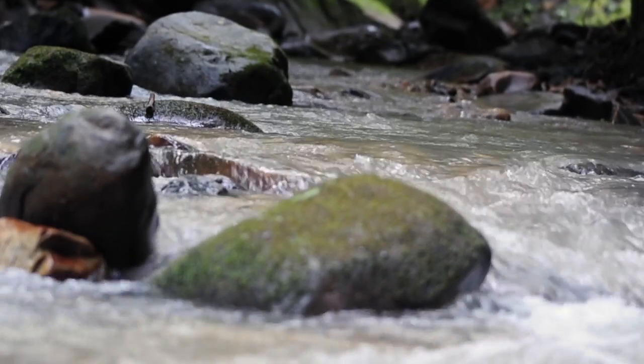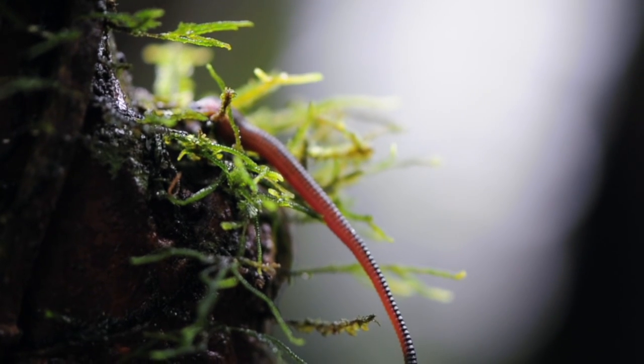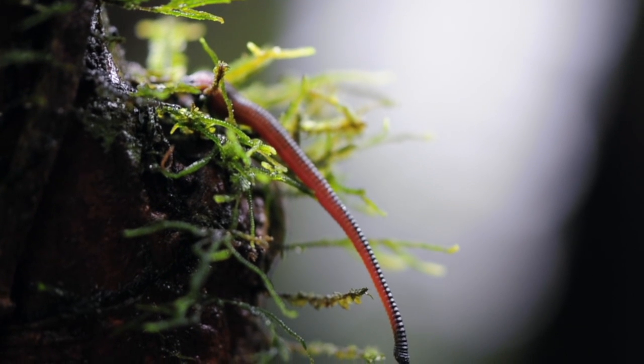Densely biodiverse, culturally important, and in danger of disappearing. Projects like these are vital to the success of Borneo.